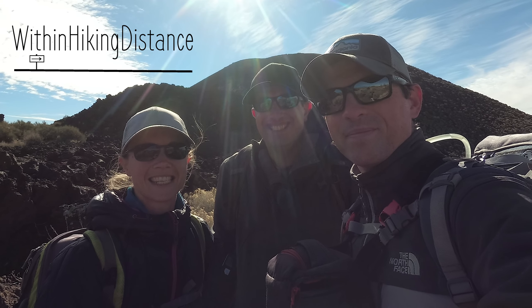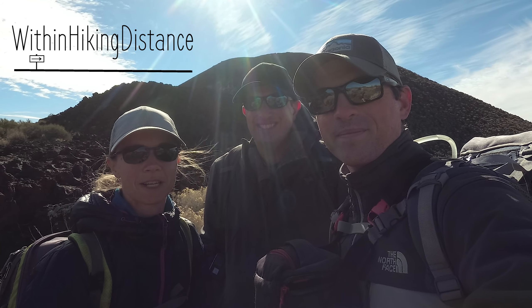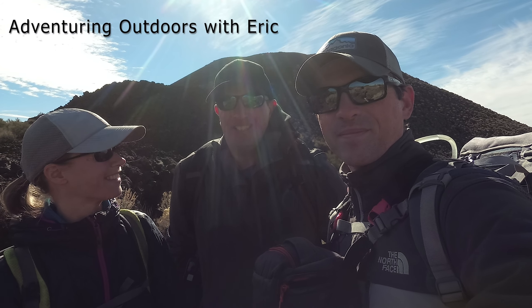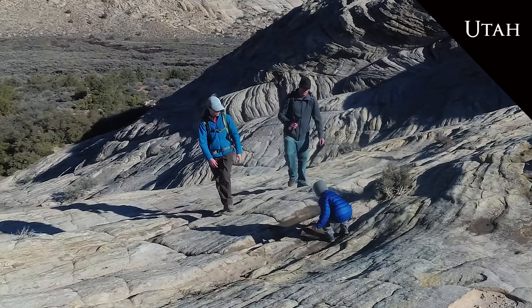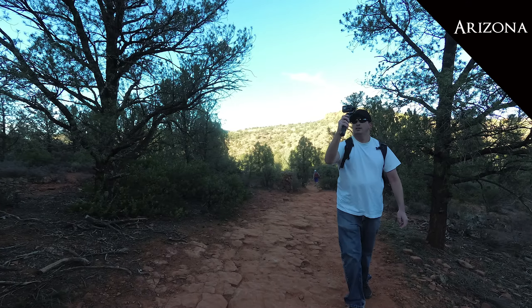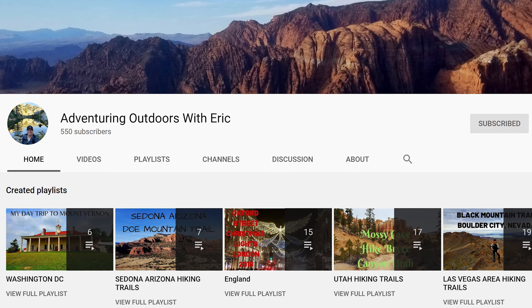Hi, I'm Alexandra and I'm Evan and we are Within Hiking Distance. Today we're hiking the Cinder Cone Trail in Snow Canyon State Park, Utah, and we're hiking with our friend Eric from Adventuring Outdoors with Eric. We've hiked with Eric several times in Utah, Nevada, and Arizona. Eric also has an outdoor hiking and travel YouTube channel, so be sure to check it out.